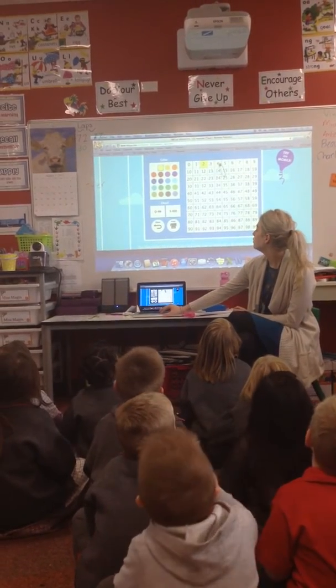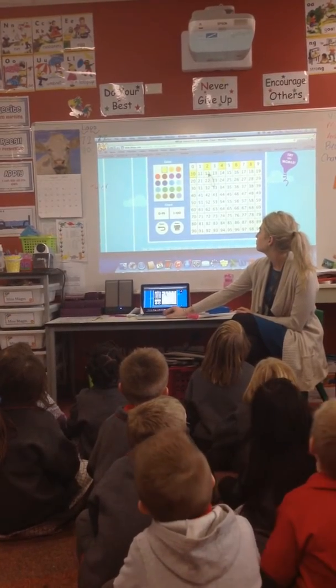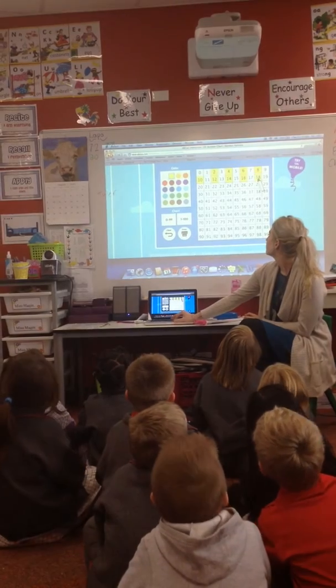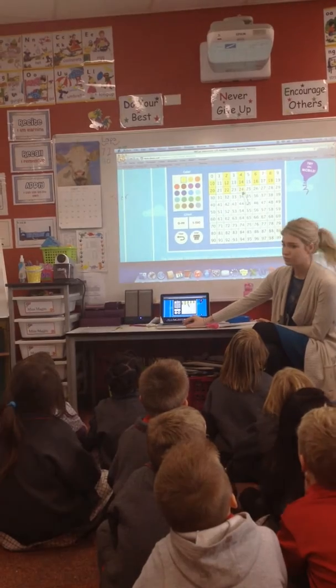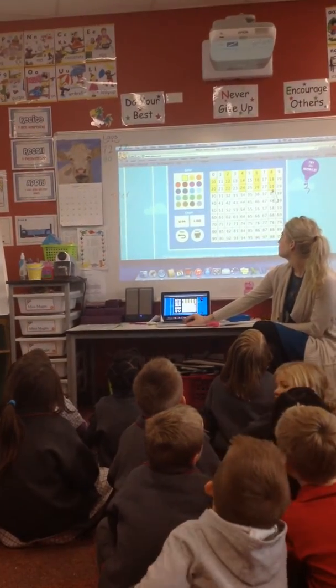Say it with me. 2, 4, 6, 8, 10, 12, 14, 15, 18, 20, 22, 24, 26, 28.